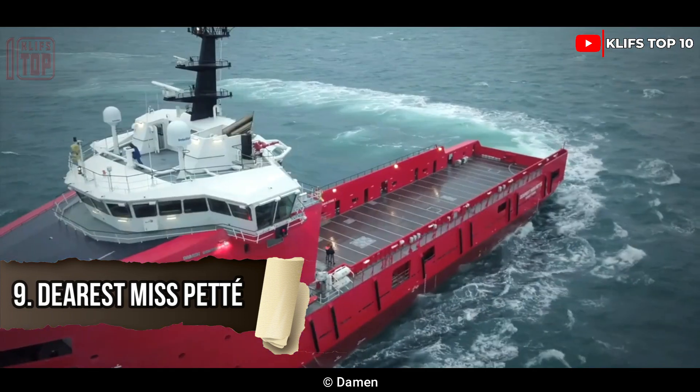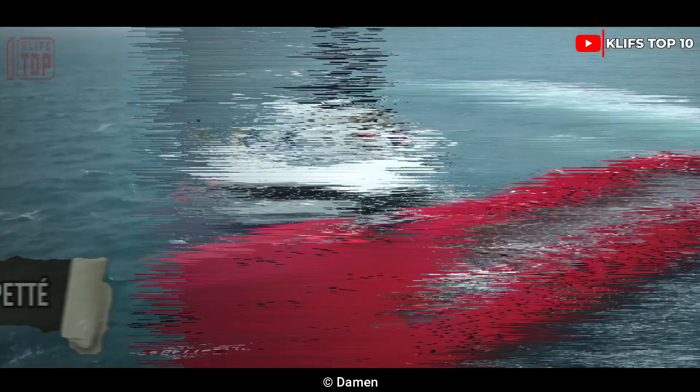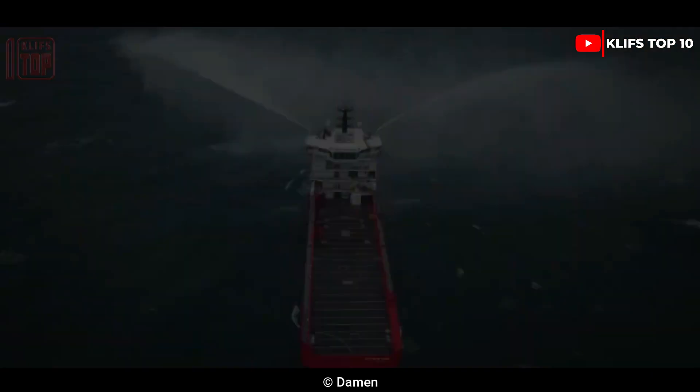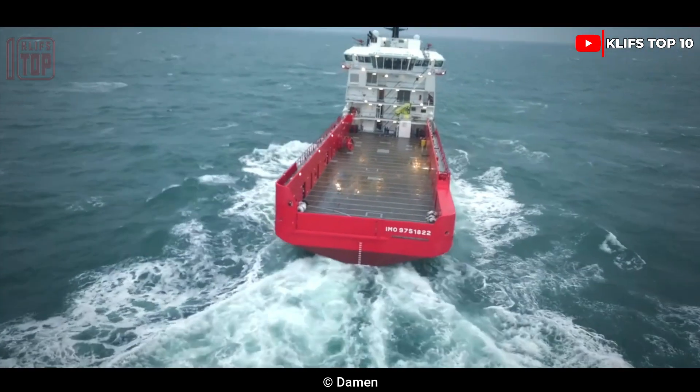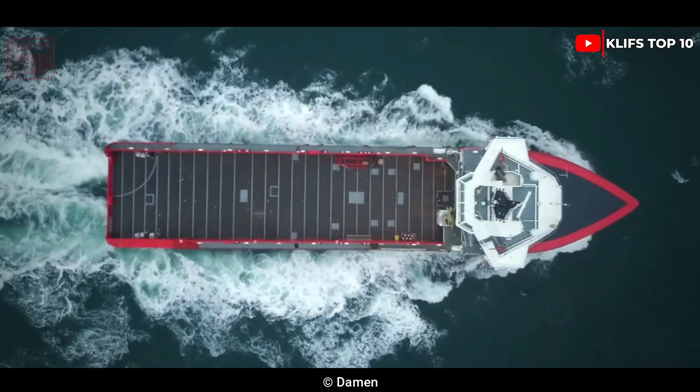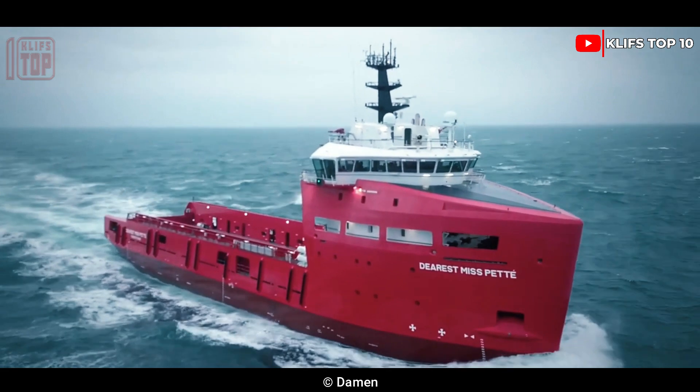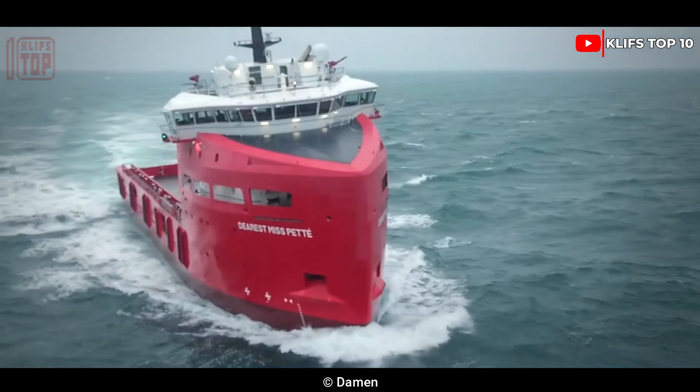Number 9: Dearest Miss Pet. In 2018, this ship was constructed in Romania. It is built to handle difficult tasks on the open seas and can be utilized for offshore deep-sea supply transportation. It measures 80 meters in length, 16 meters wide, and has a 6.5-meter depth.